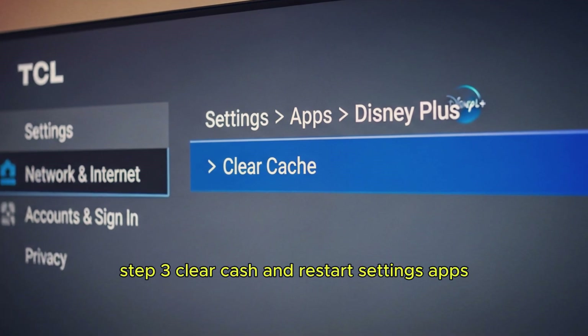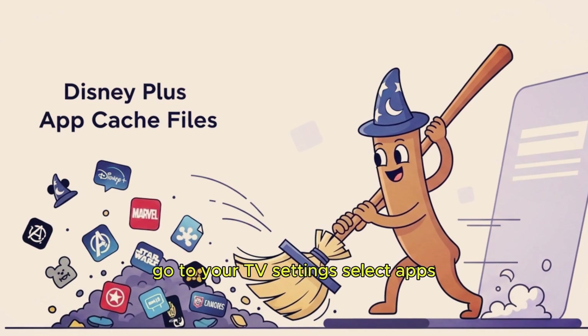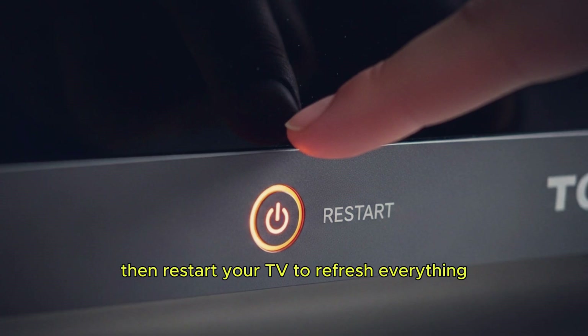Step 3: Clear Cache and Restart. Go to your TV settings, select Apps, choose Disney Plus, and clear the cache. Then restart your TV to refresh everything.